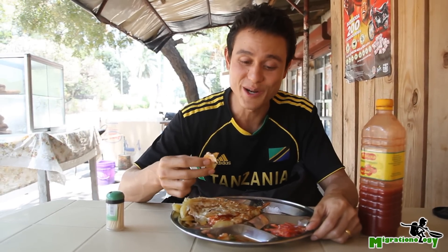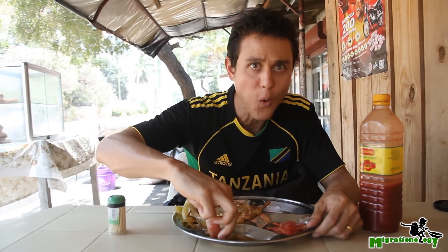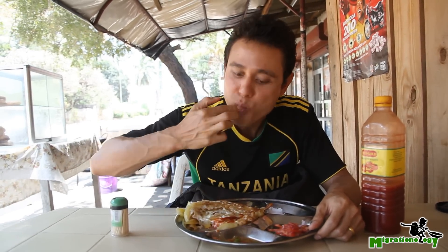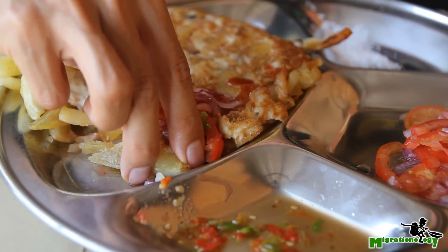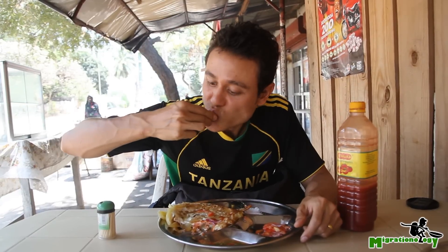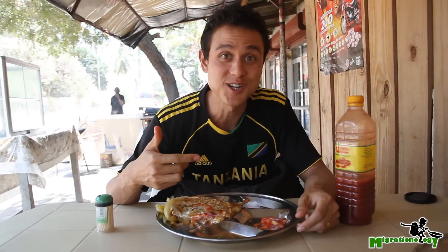It tastes exactly how you would expect it to taste — crunchy French fries with an egg wrapped around each French fry. Tomato sauce to make it tangy. I need some chili on this though. Oh, that improves it. Not bad. Let me add some of the tomatoes and onions and some of the chili to this bite. And that gives it the necessary touch that it needs.